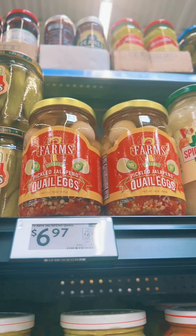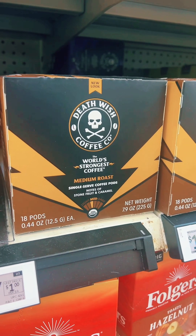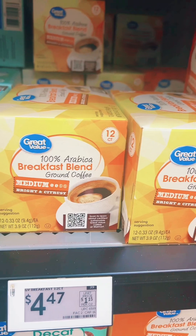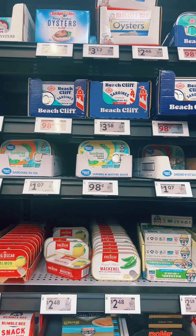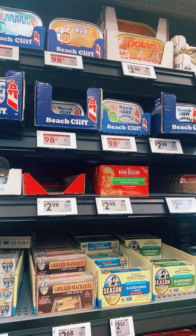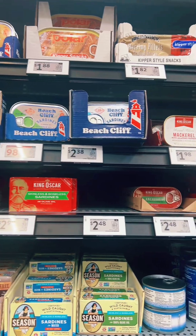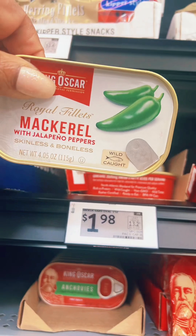Damien is looking at this — it's called Death Wish, the world's strongest coffee. I don't want any part of that. So I'm picking up my favorite coffee — I love this breakfast blend. I love sardines, herrings, kipper snacks, oysters — all of that. We're going to do a try-with-me video on that. I'm also going to add this mackerel to it and get these.